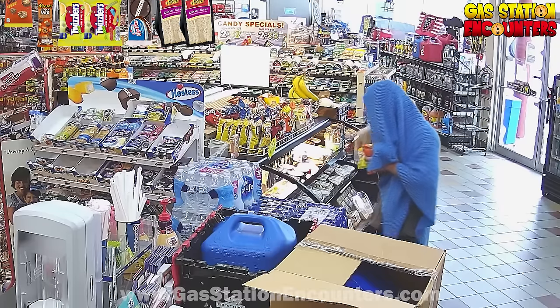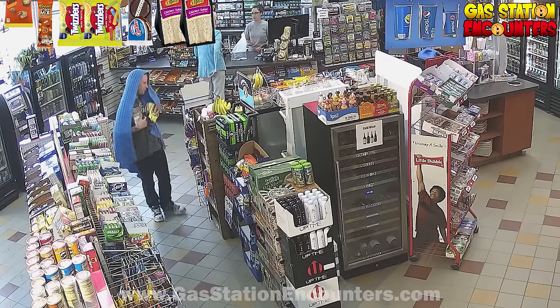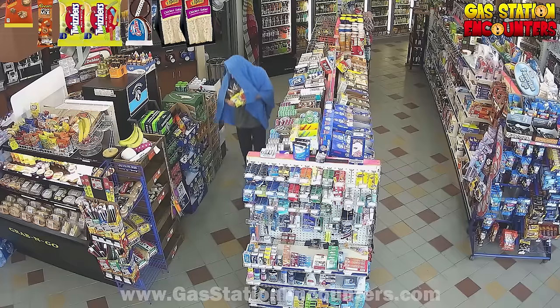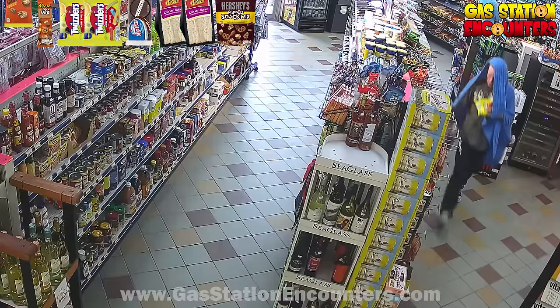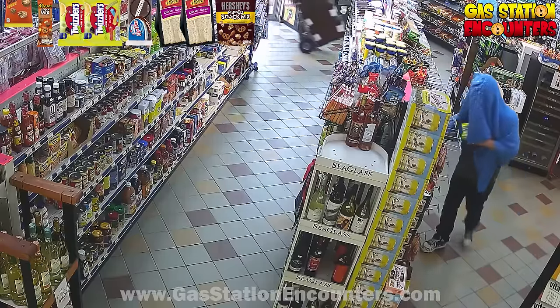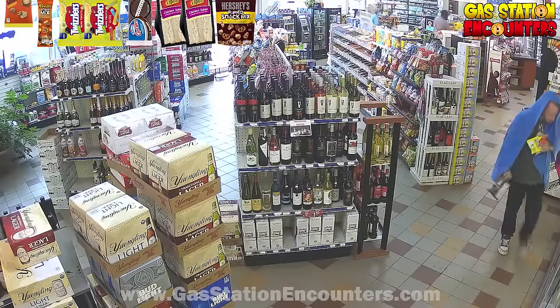He decides against the other options and makes his way back towards the candy aisle. He takes a quick look at the Slim Jims but doesn't want any. So he does his own version of the moonwalk — walks backwards — then stops because he sees the Hershey Snack Mix. He grabs that big bag and makes his way towards the coolers. But hold on — he just snagged his blue blanket on a rack. That's the last thing you want to do. He gets the blankie free and continues towards the coolers.